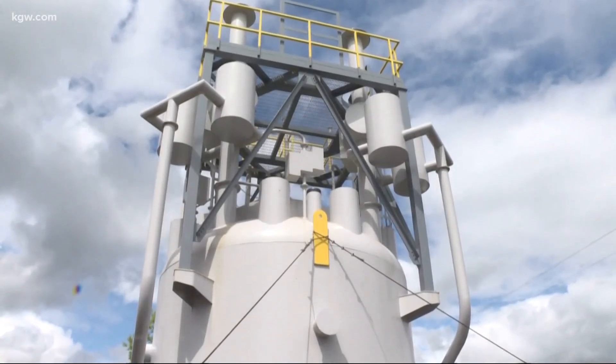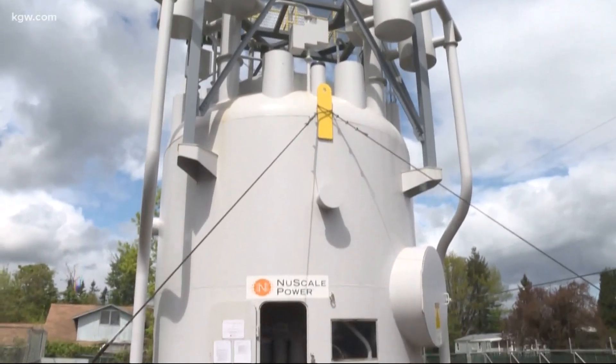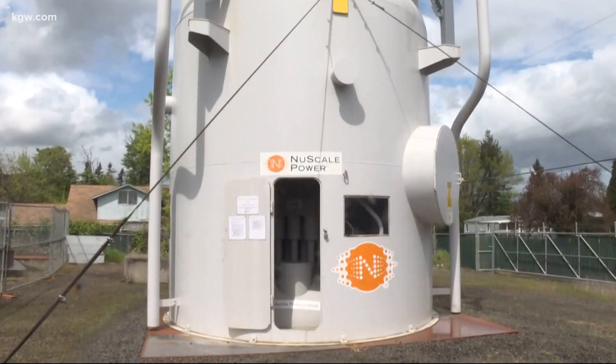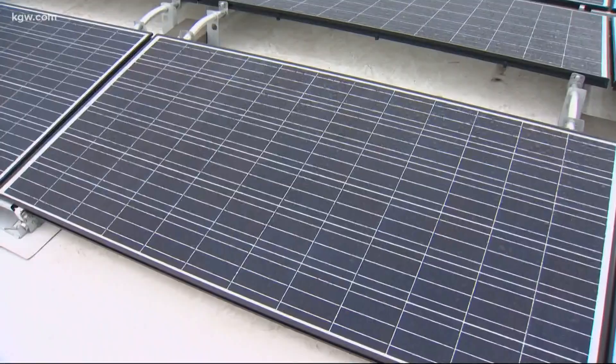At only 70 feet long and 15 feet wide, the small nuclear reactors can be built in a factory and then shipped out to utility companies across the globe. The design also allows it to be easily integrated with other renewables like wind and solar.